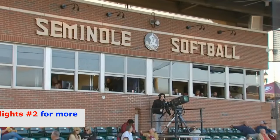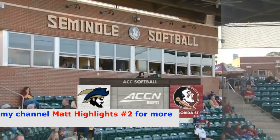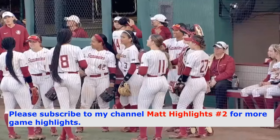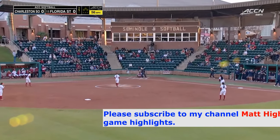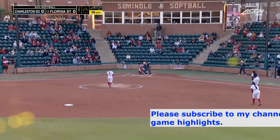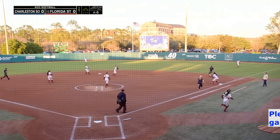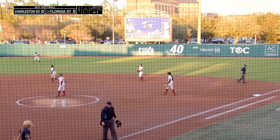Second game of a doubleheader this afternoon, Florida State taking on Charleston Southern at the Seminole Softball Complex. Familiar look to this Buccaneers lineup — we just saw them earlier this afternoon. Just like in game one, Sandvik wastes no time, swinging on the first offering up the middle.